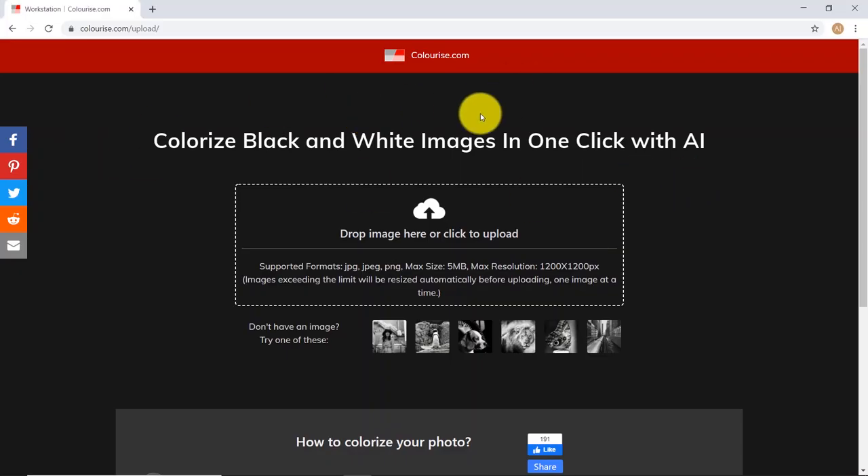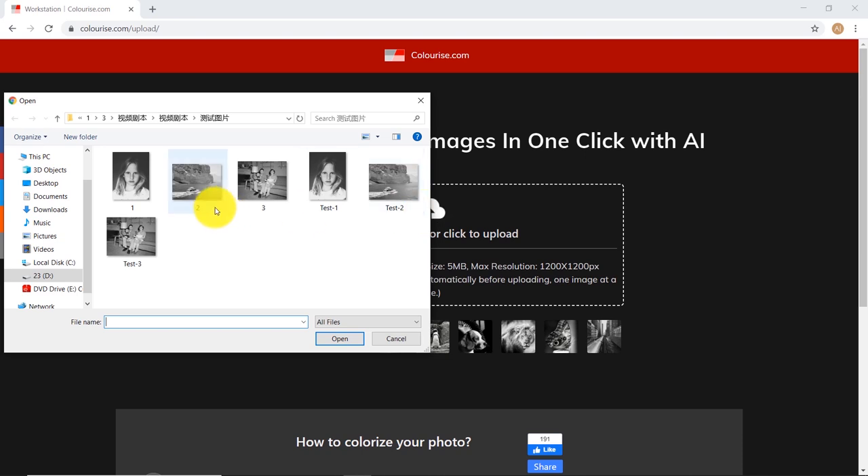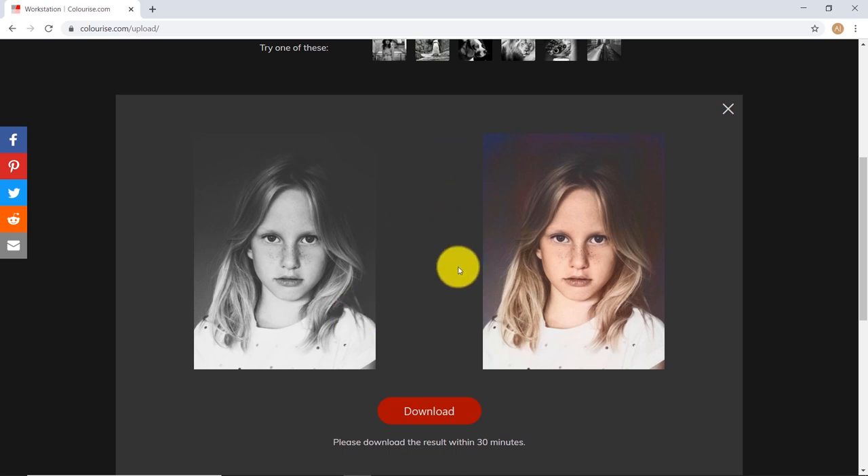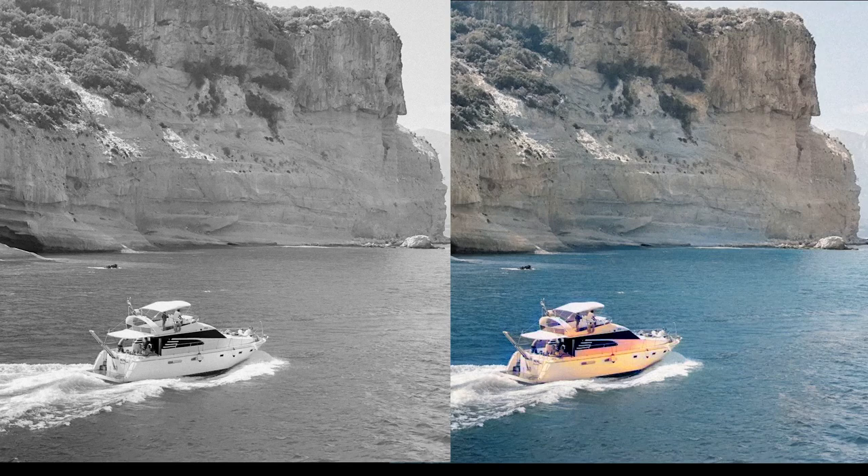It's very easy to use: just drag and drop a black and white photo to Colorize.com, then wait about 30 seconds before you see the old photo colorized like magic. Let's take a close look at this colorized portrait — look at the lips, the brown hair, the skin, and the shadow around the face. It's perfect — even better than paid products. This is the colorize effect of the landscape image.